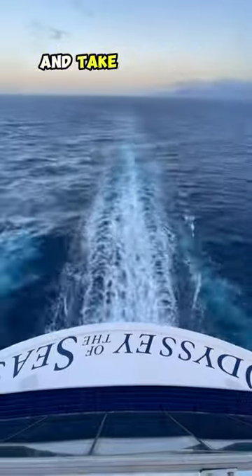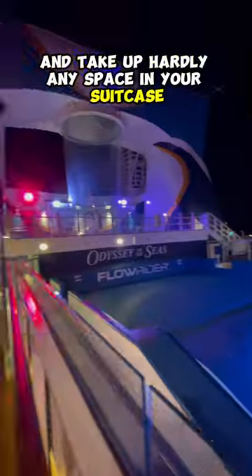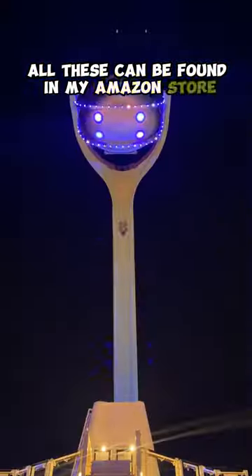And number six, a collapsible clothes hamper. These work great and take up hardly any space in your suitcase. All these can be found in my Amazon store in my profile. Subscribe for more cruise news and tips and tricks.